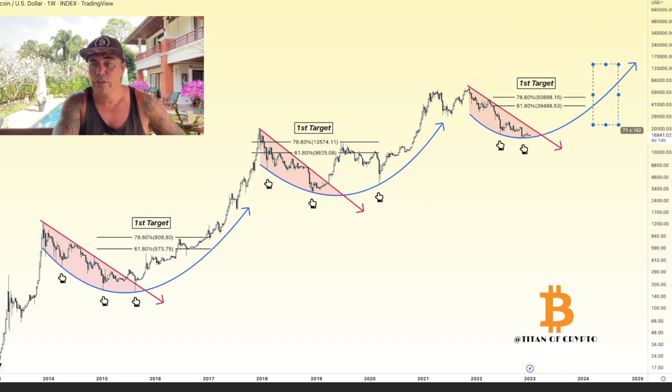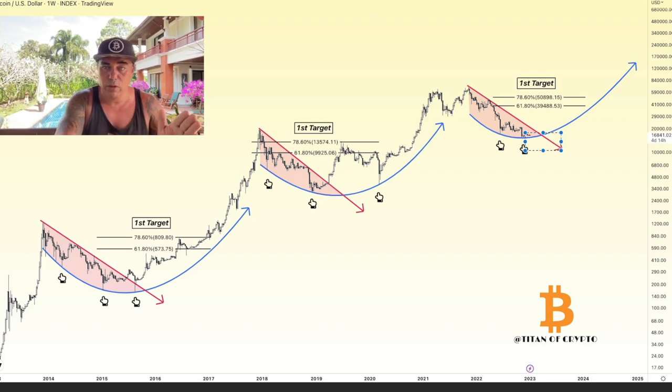It will take one to two more years before we see new bull run highs, but this is the moment you buy and profit the most. If you buy at the bear market bottom, yes you need to wait a little longer — but we could see the biggest profits, maybe six or seven times your investment, because you're buying at the bottom.